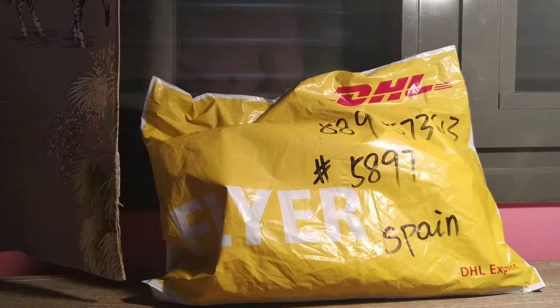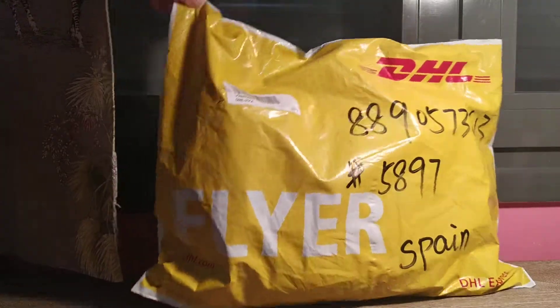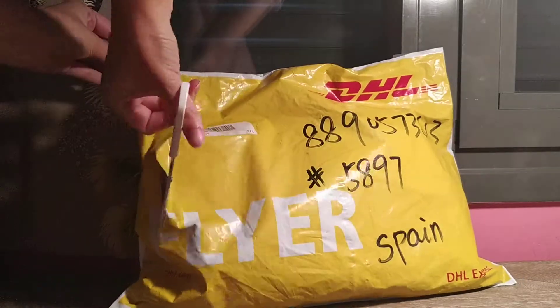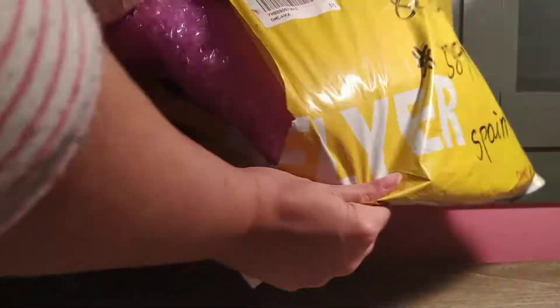Hello everyone! Welcome to my channel. Today I bring an unboxing from Lindy's. Let's put it. Unbox!